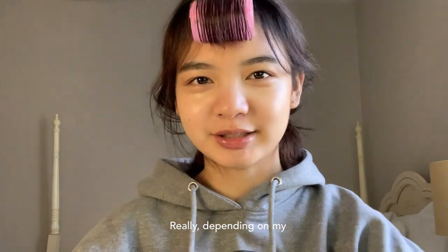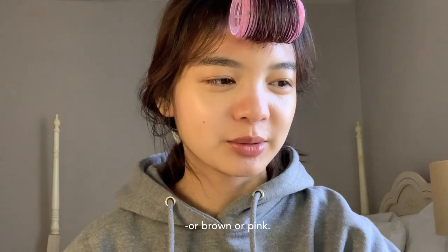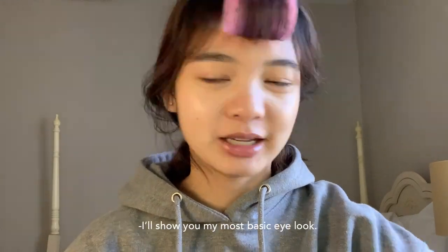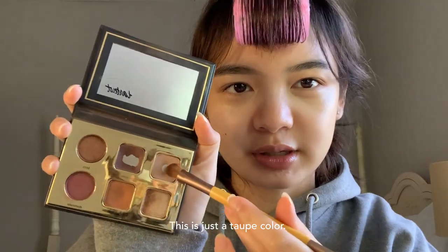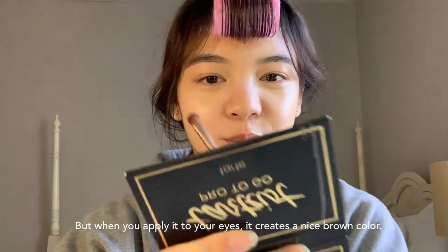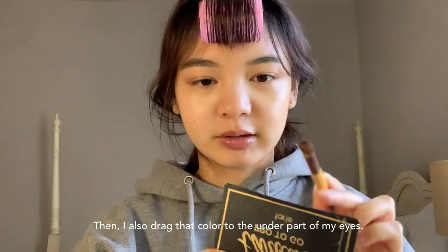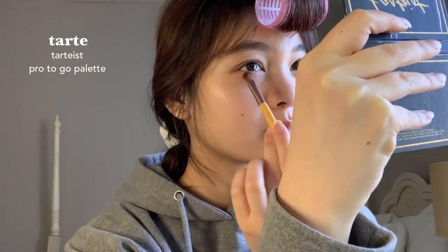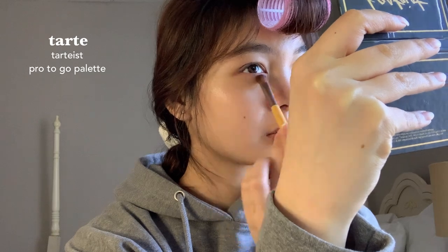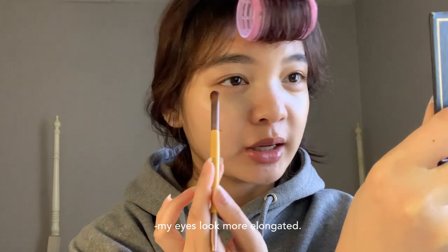Depending on my mood I might go for something more orange, brown, or pink, but I'll show you my most basic daily eye look. This is just a light taupe color — it looks like it doesn't add any shade but when you apply it to your eyes it creates a nice color. I also drag that color to the under part of my eyes, and I like to focus most of the shadow on the outer V so my eyes look more elongated.